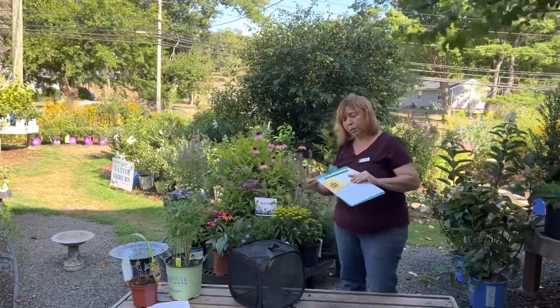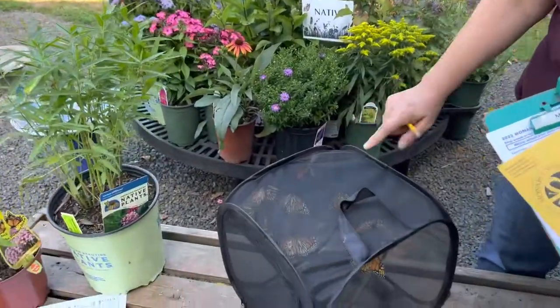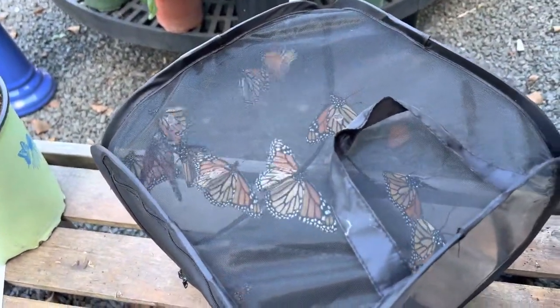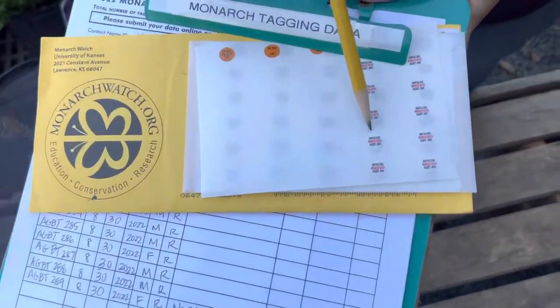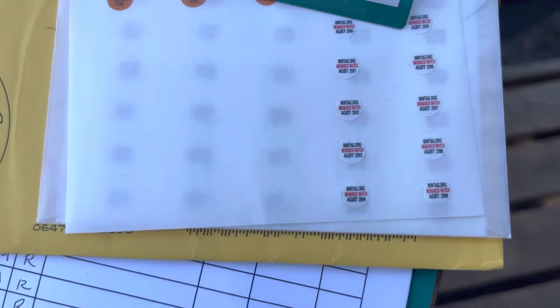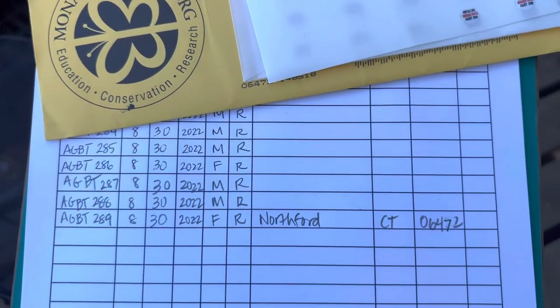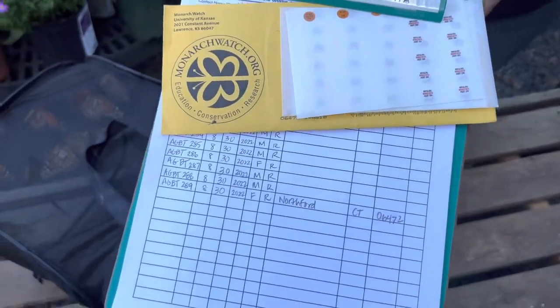Come on in closer and I'll show you what we've done. In part one I showed you how to tag these beautiful butterflies, and as you can see, they are ready to fly free. We've put a serial number tag for Monarch Watch on each wing. That way they can be tracked in different parts of the country as they fly south for their big migration to overwinter in Mexico.